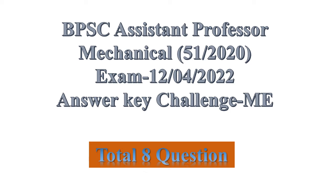BPSC Assistant Professor Mechanical Advertisement No. 51, 2020, Exam Date 12 April 2022.